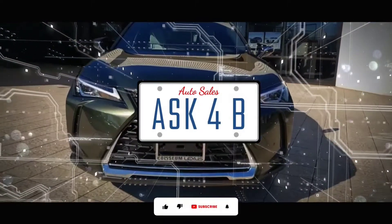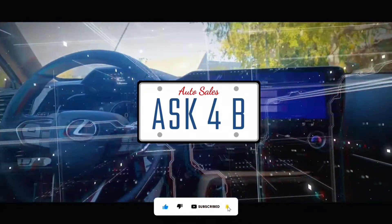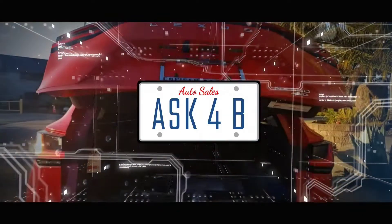Hello friends, this is Brent and thank you for tuning in to the channel. Please like and subscribe so you can be notified, and don't forget to leave a comment below as I would love to hear from you.